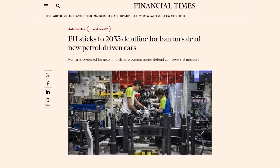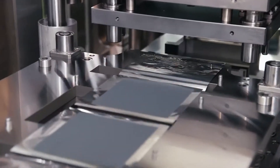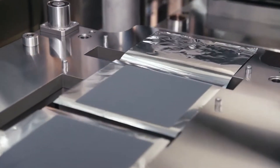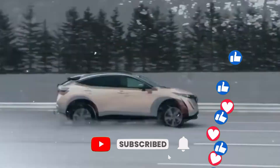For more insights into this groundbreaking innovation and updates from industry leaders, explore the latest research and breakthroughs in energy storage. Don't forget to like, share, and subscribe to stay informed about the future of technology and its impact on the world. Let's power the future together.